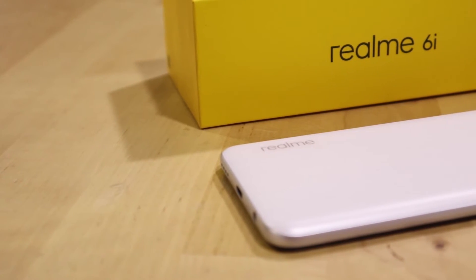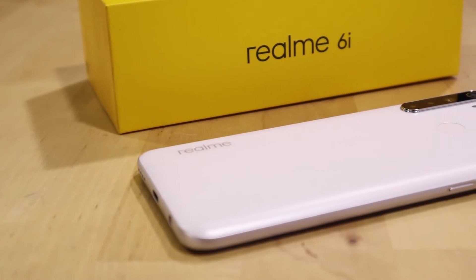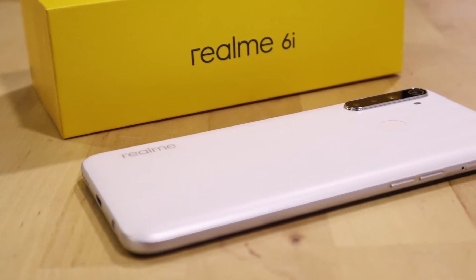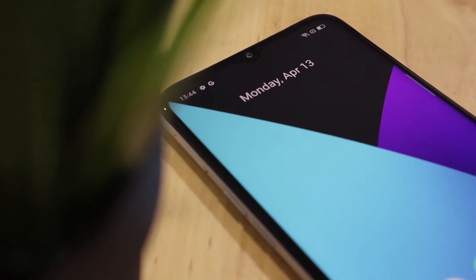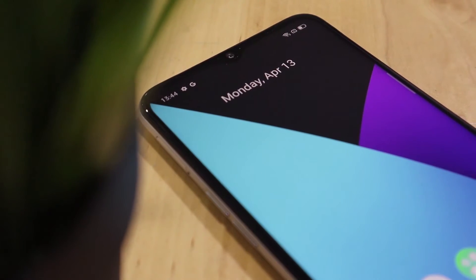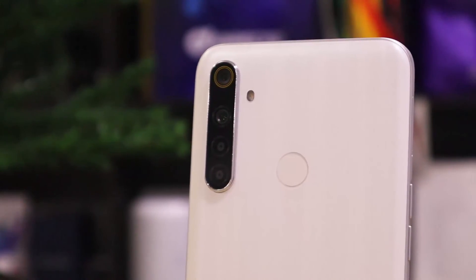The Realme 6i continues what Realme intends it to do: affordable and rich with features. For me, Realme continues raising the bar in this price segment. If you are interested in purchasing this smartphone, stay tuned at the official website www.dardy.com.my. Thanks for watching.